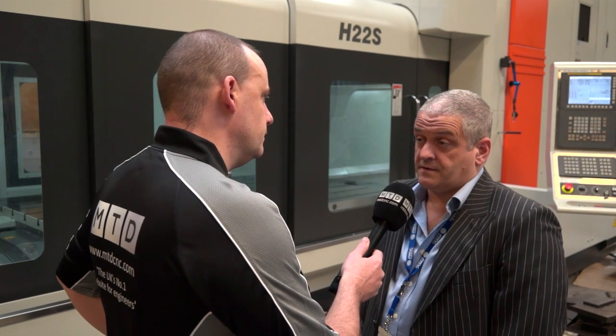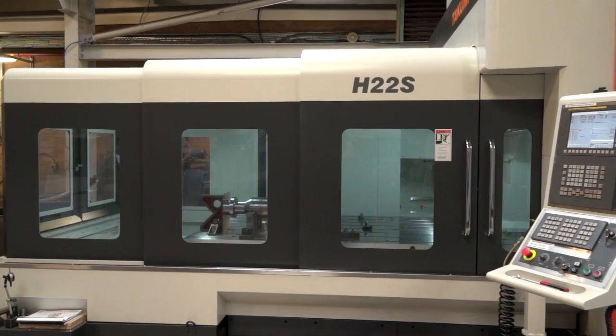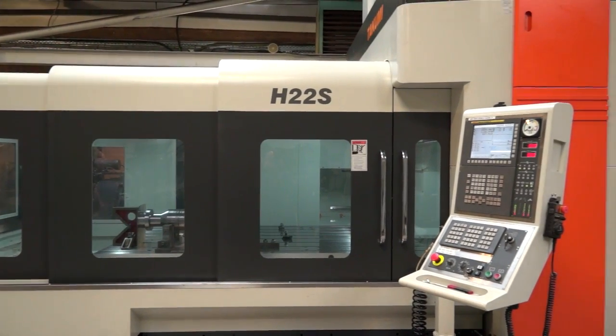Simon, you recently purchased this Takumi machine from LEED Precision Machine Tools. What was the reason behind buying it? We've gained a large contract and we have to do some large format machining. I've currently got large X axis machines but had nothing with a larger Y on it, and I needed a high-speed aluminium machine.